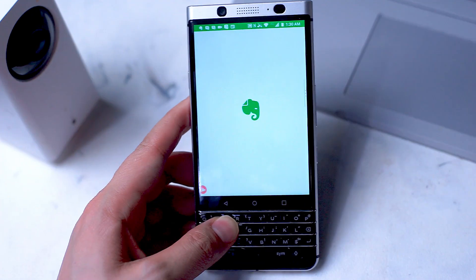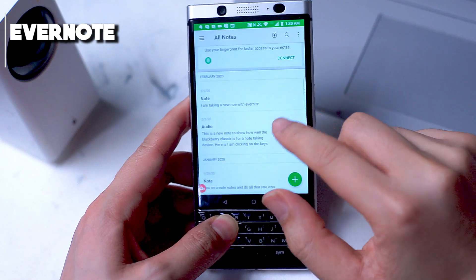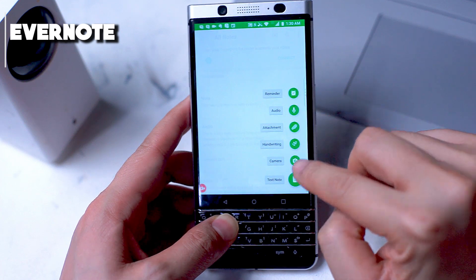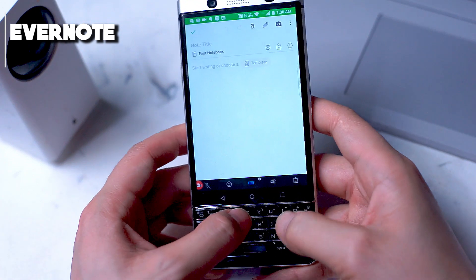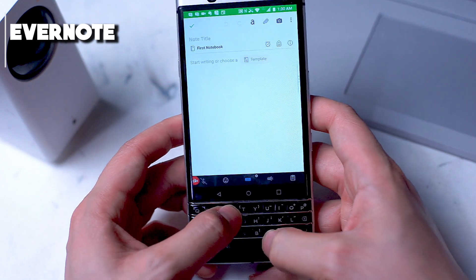Evernote. I'm placing Evernote on this list simply for the sake of completeness. The de facto king of note-taking apps, Evernote has really gained a large loyal following over the years. It can still do its basic function of note-taking and archiving, but Evernote's other functions are far too numerous and in-depth to list on this one video.